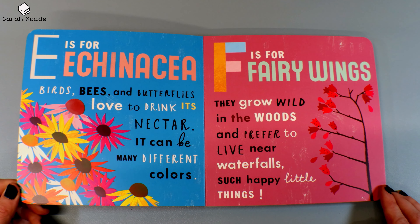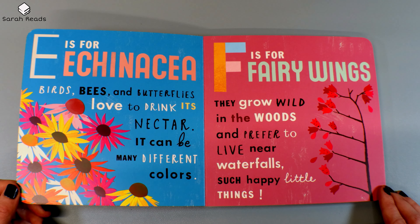E is for Echinacea. Birds, bees, and butterflies love to drink its nectar. It can be many different colors. F is for Fairy Wings. They grow wild in the woods and prefer to live near waterfalls. Such happy little things.